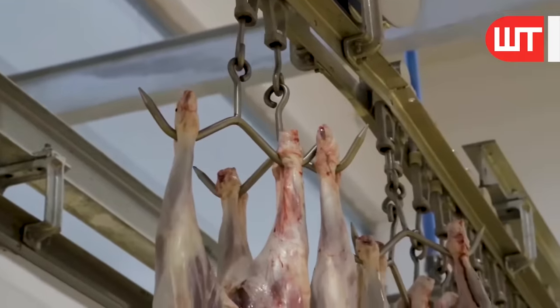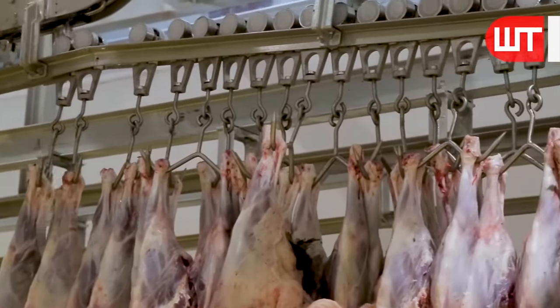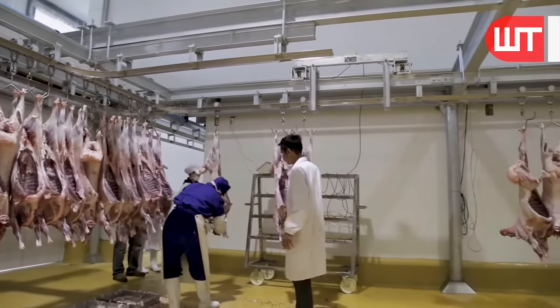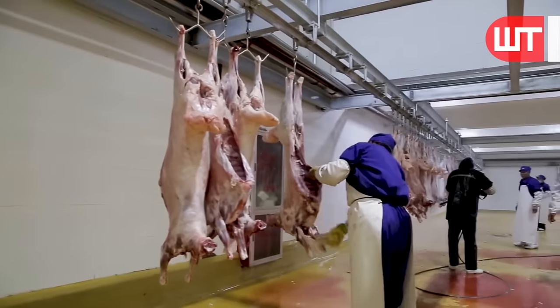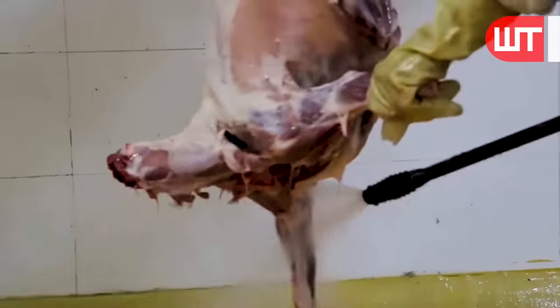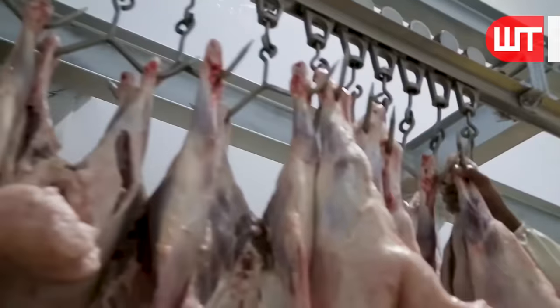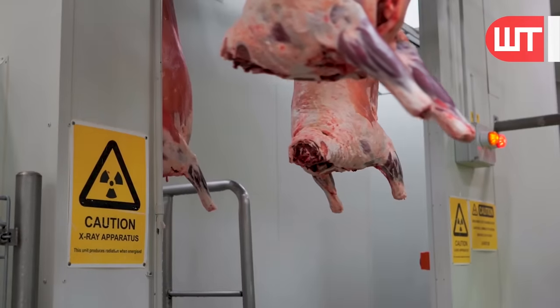These organs are washed by workers and hung on hooks. Then, these sheep, without organs, are taken to the washing room through the hanging line. In the washing room, wool is carefully cleaned to remove dirt and debris. Then, these sheep are taken to the refrigerator for freezing.